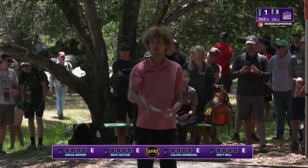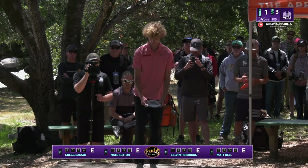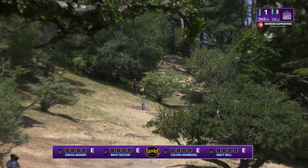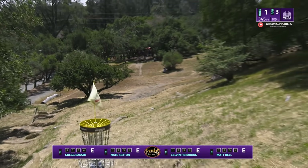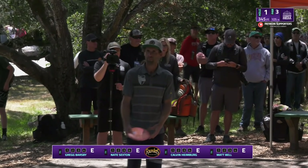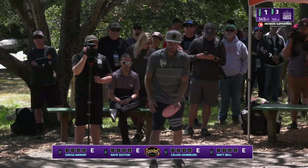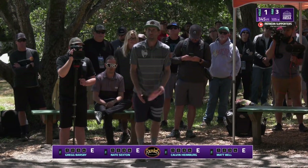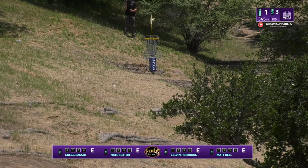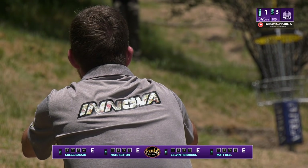Sexton goes right into what I believe are sandbags — actually it's straw put into tubes with netting, some crazy name we'll figure out by end of the week. Calvin going high side of the hill with a Destroyer, that's a great play — risky, but coming in on the low side with hard hyzer is the issue on a lot of these holes. Matt going a lot straighter at the basket, pretty flat line, a little lower — hops over the sandbags.